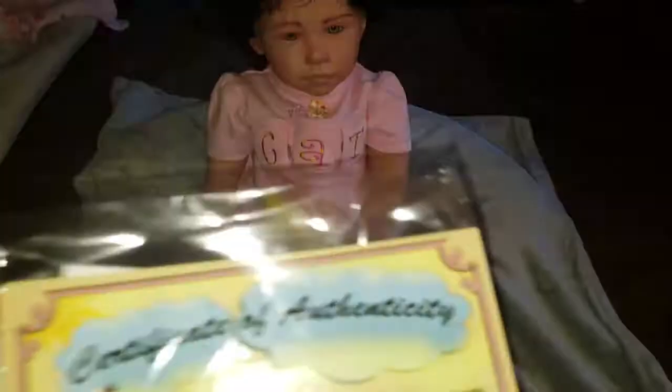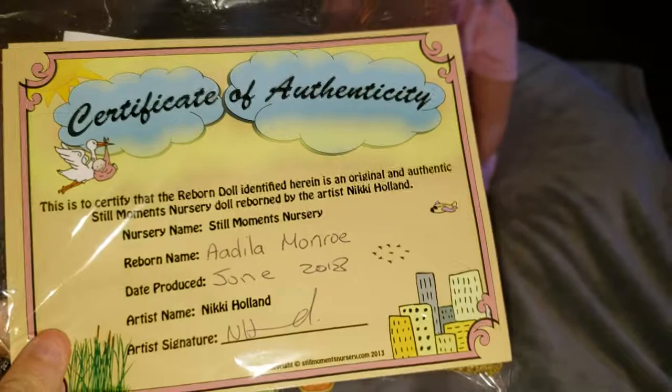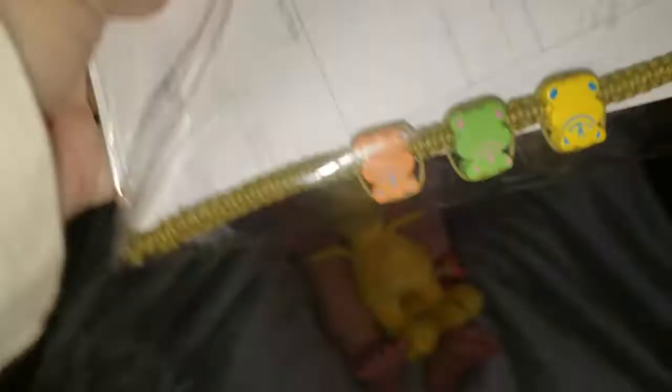We have Adila's Certificate of Authenticity — her name is Adila Monroe and she was born June 2018 by Nikki Holland. We also have my order paperwork and the charm bracelet, which I love. I don't have one like this yet — I like the teddy bears. Thanks, Nikki! She also came home with Woodstock — he's so cute and he looks so cute with her.